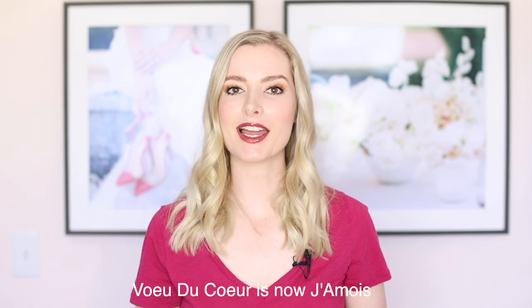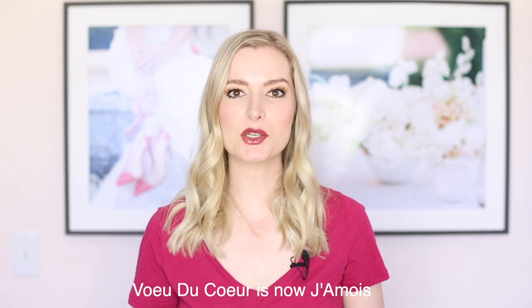In today's video, I am going to be reviewing the Mrs. Box, Vodacur, and Beloved Fine Jewels, sharing with you why I love each company and the differences between them. I do also have some coupon codes — you're going to want to stick around for those. It's very Bridgerton, I feel like, and that is super in right now.